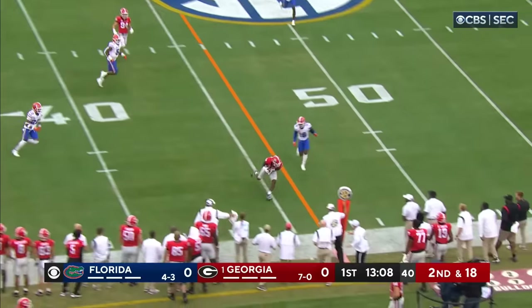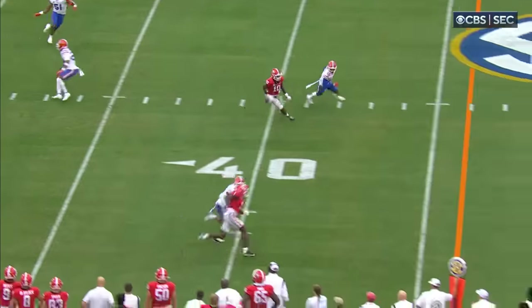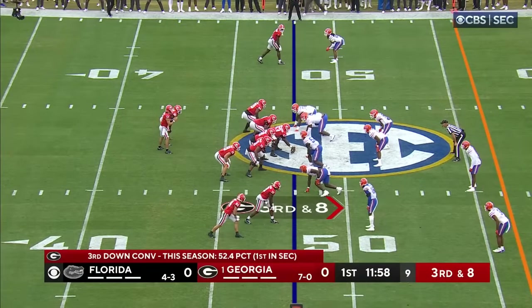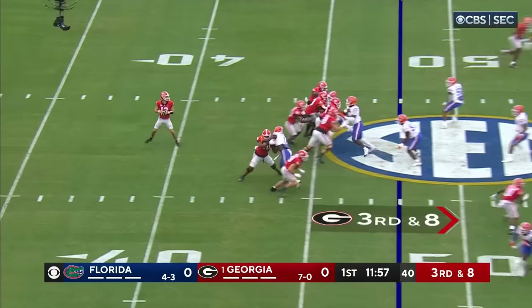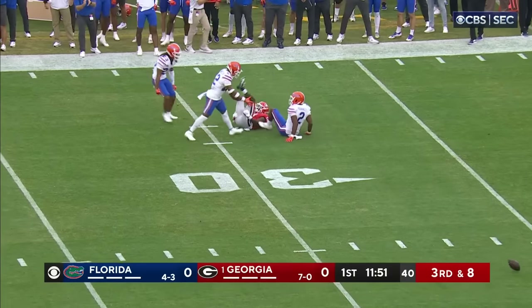Bennett throws on the run and throws a strike — complete. Kiaris Jackson showing athletic ability, coming out of the pocket on the run. Bowers was the intended receiver on that last play and it was overthrown. Third down and eight; Georgia is a 52 percent third down team. Bennett scans the field, had all day to throw, but this one's into coverage — incomplete.